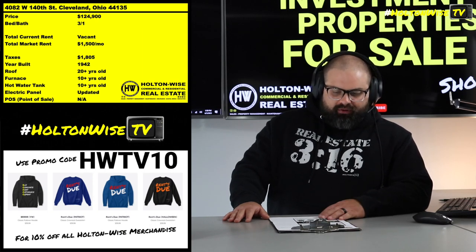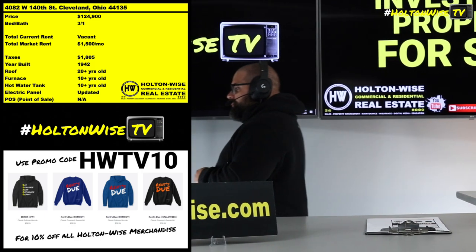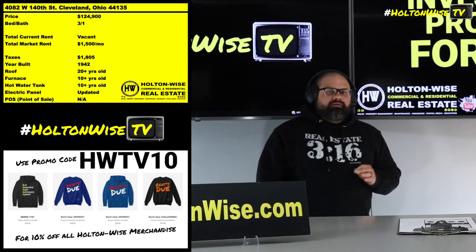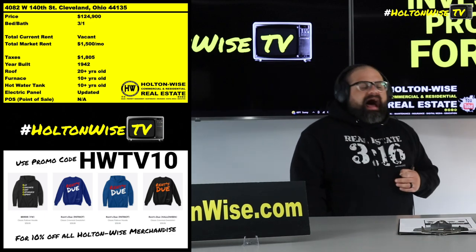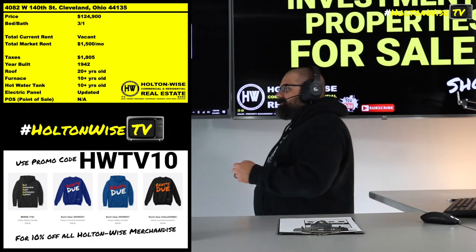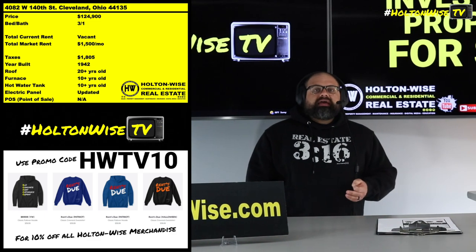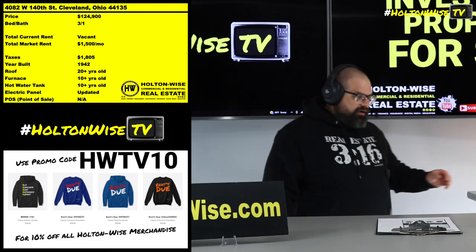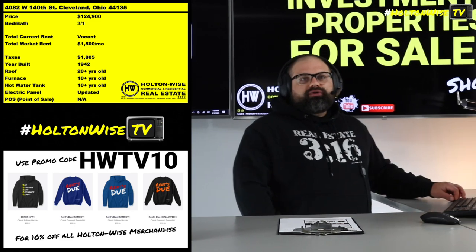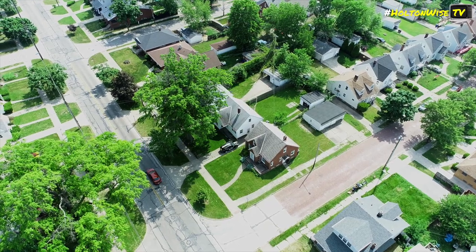4082 West 140th, Cleveland. Coming to you at $124,900. This property has a market rent of $1,500. If we're talking about buying at the 1% rule, that means you'd buy at about $150,000 to probably make money. We're doing you about $25,000 better than that — $1,500 in rent, man.